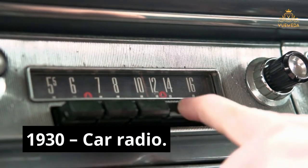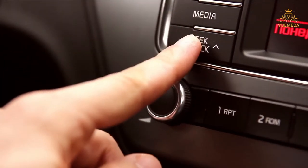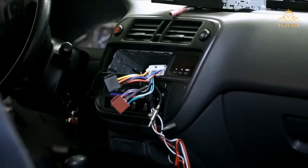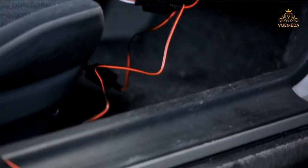1930 — Car Radio. The first car stereo was created in 1930 in monophonic AM frequency. For the first time, driving could be set to music, though it would be another 22 years before the first radio capable of receiving FM frequency was added to a car, in 1952.